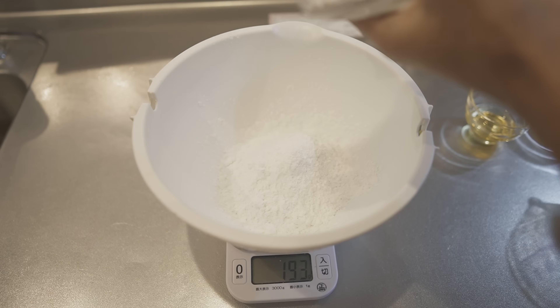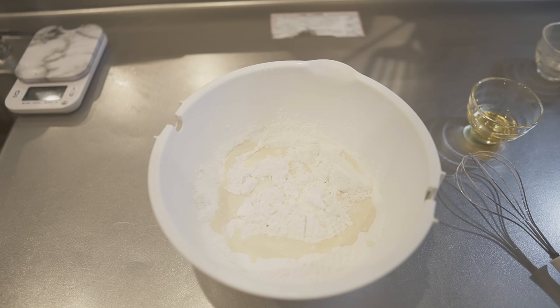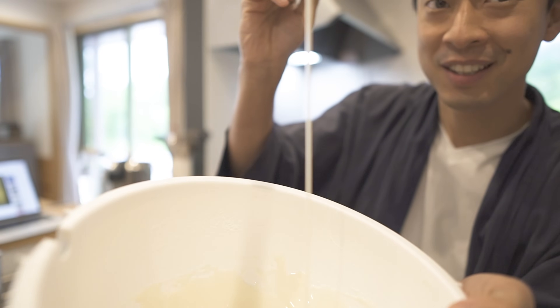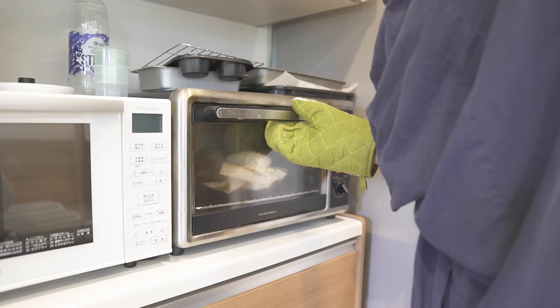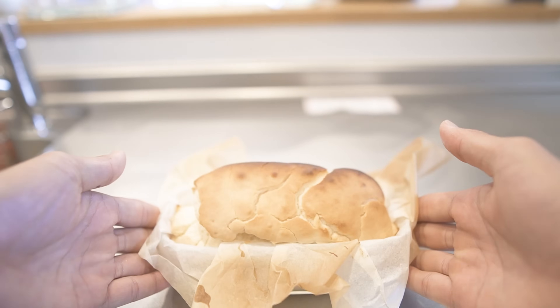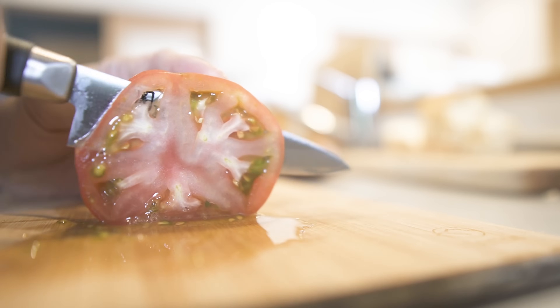Recently, because of the increasing number of people with wheat allergies and rising prices of wheat, some people have been making bread made with rice flour in Japan. I've been making rice flour bread myself recently too. Rice flour bread doesn't rise as much compared to wheat bread, but it's chewy and actually really delicious. Today, the shape is a little distorted, but it's okay.